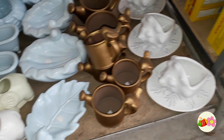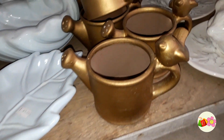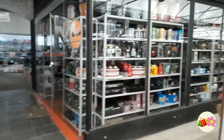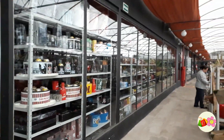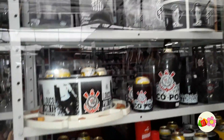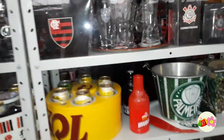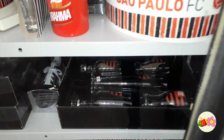Aqui tem um monte de lojinha dentro desse espaço. Essa loja está fechada, e se você for vendo, tem um monte de loja lá dentro. E olha esse aqui — tem times: Santos, São Paulo, Palmeiras. Olha só que legal, cada coisa para você presentear. É uma pena que a loja está fechada, mas é porque hoje é domingo.